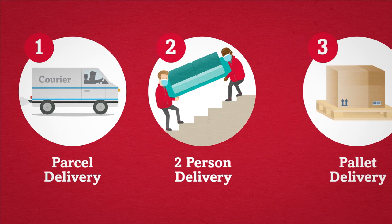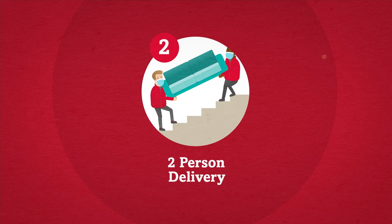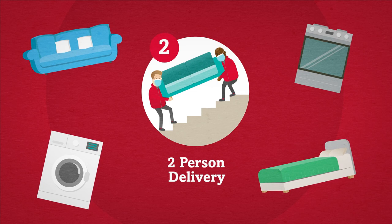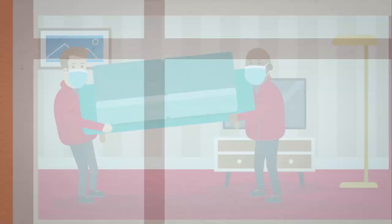Parcel delivery is available for smaller items such as clothing, tech products and small domestic appliances. Our second delivery option is for two-person lift items and includes delivery to the room of your choice. This service is ideal for those hard to manoeuvre items such as sofas and larger household items.